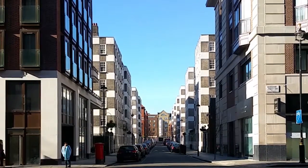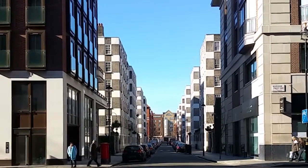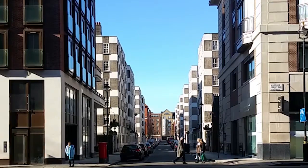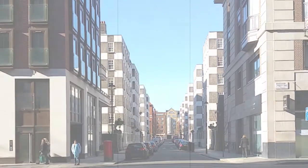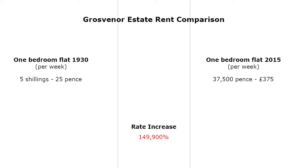One phase of the estate was officially opened on Wednesday 9th July 1930, in a ceremony where 70 flats of 1, 2, 3 and 4 rooms, ranging in price from 5 shillings (25 new pence) to 16 shillings (80 new pence) per week, were inspected by dignitaries. As comparison, a one-bedroom flat in Tothill House was offered for rent at 37,500 new pence per week, or £375, in July 2015.